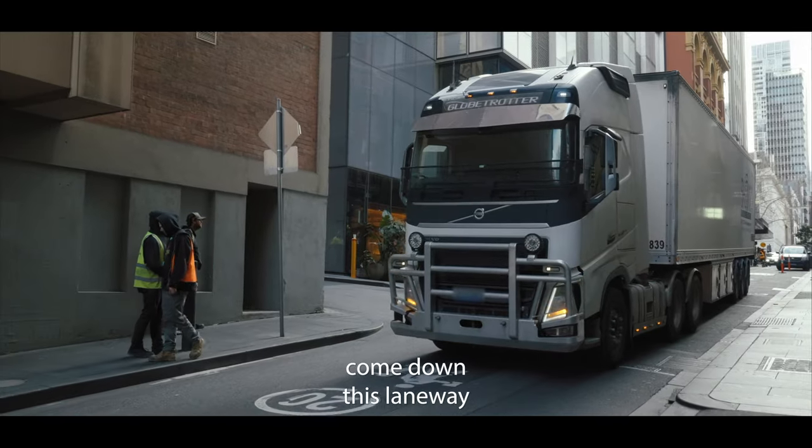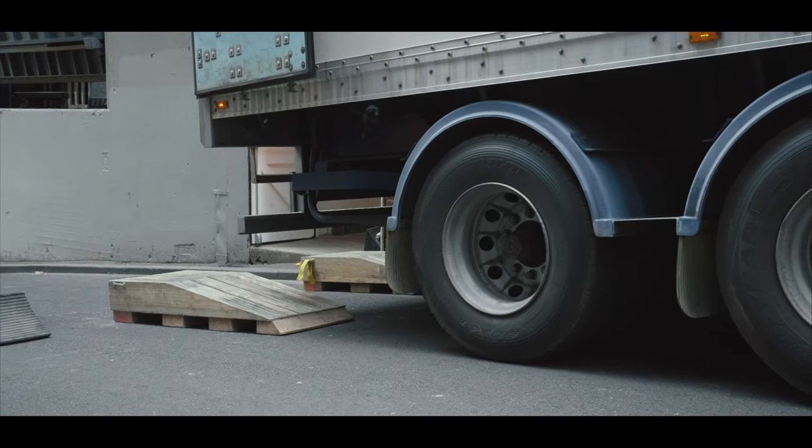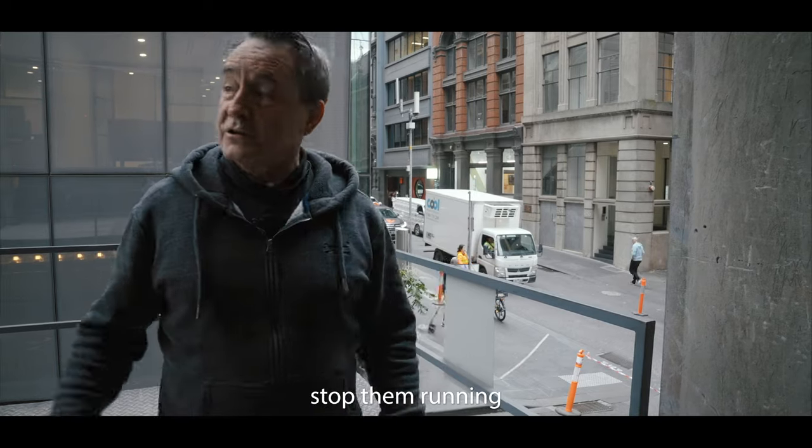The full semi has literally come down this laneway and jackknifed into here. That yellow post here is very important — it stops it from running into the corner of the building.